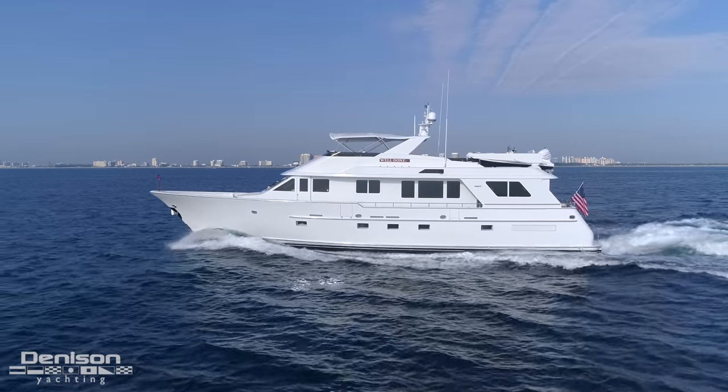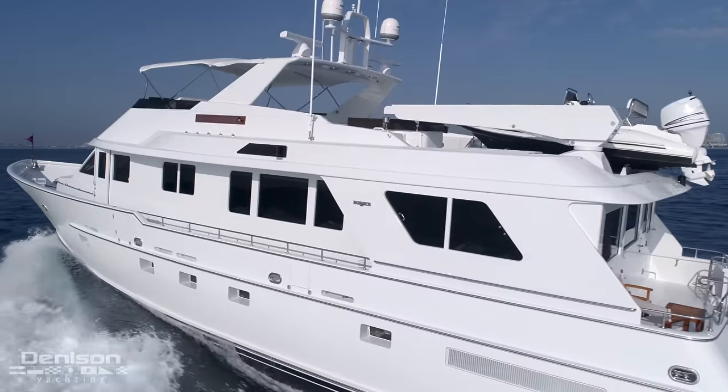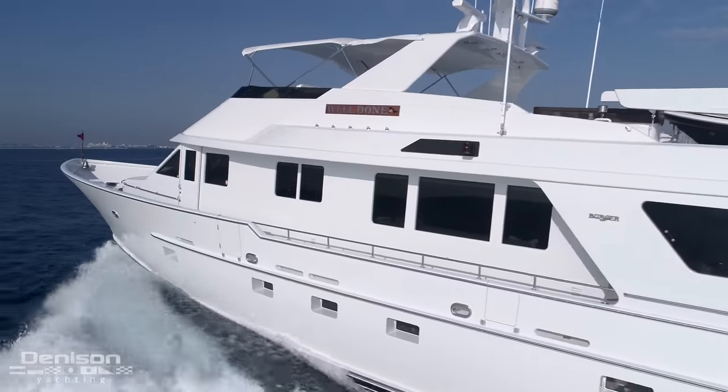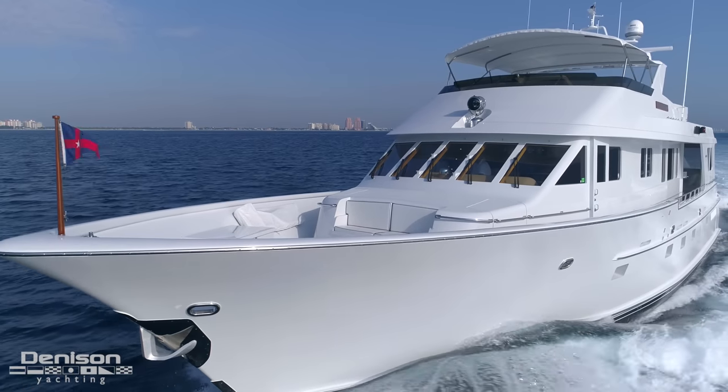This 85 is built out of aluminum, which is very different than a fiberglass built boat. When it came time to repainting her superstructure and hull sides, the entire boat had to be sanded down completely, primed, and was painted with an all-grip HDT paint.